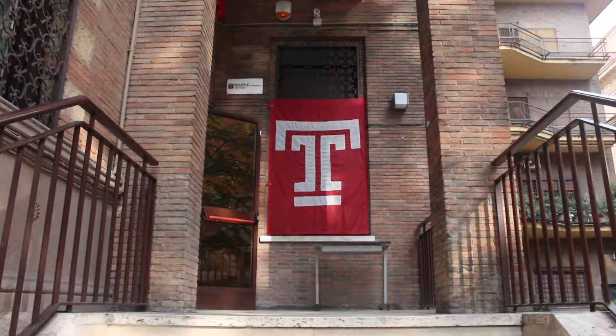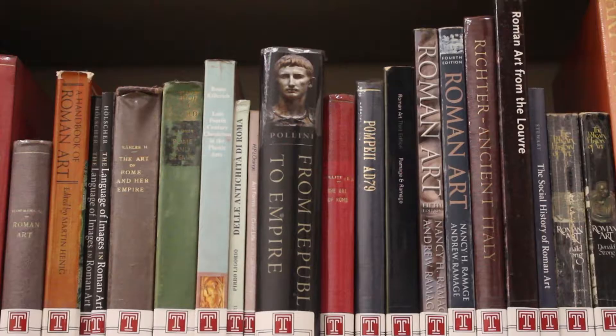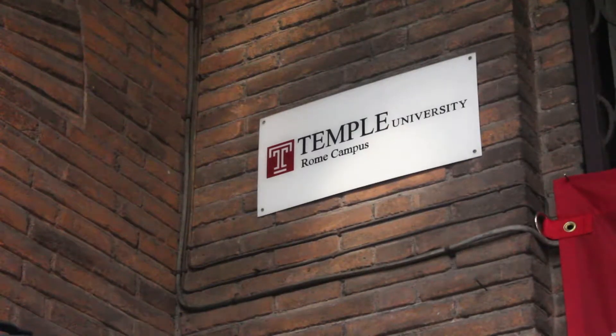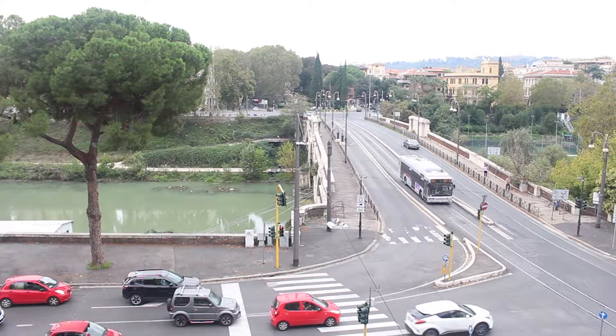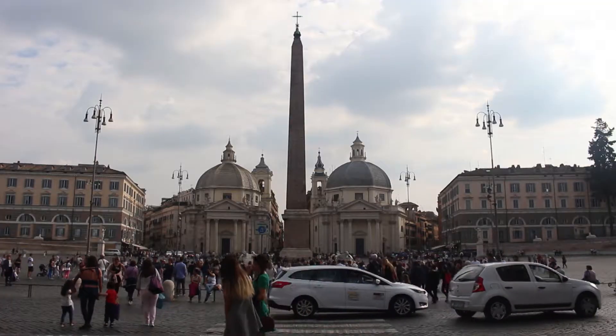Since 1966, Temple University Rome has been offering students a rigorous academic and cultural program in the heart of the Eternal City, where Rome is the classroom, the studio, and the campus. Housed in the stately Villa Caprioni, Temple Rome is positioned along the banks of the Tiber River and just north of Piazza del Popolo.